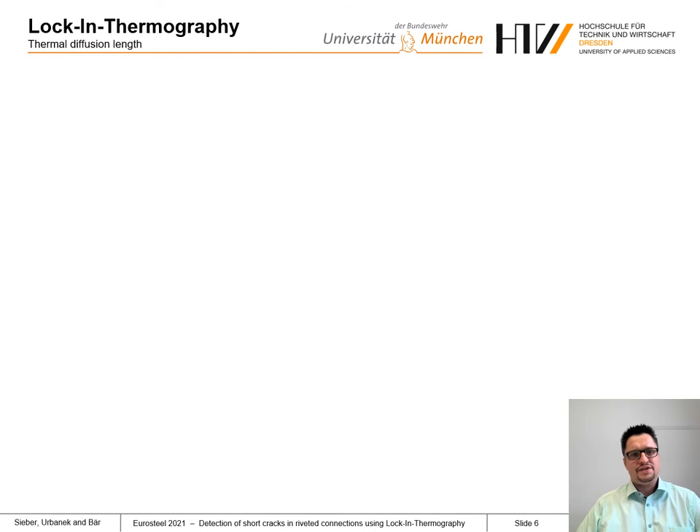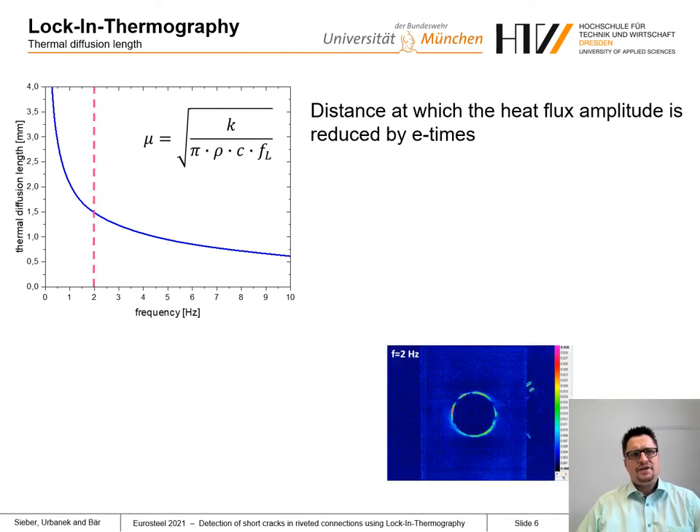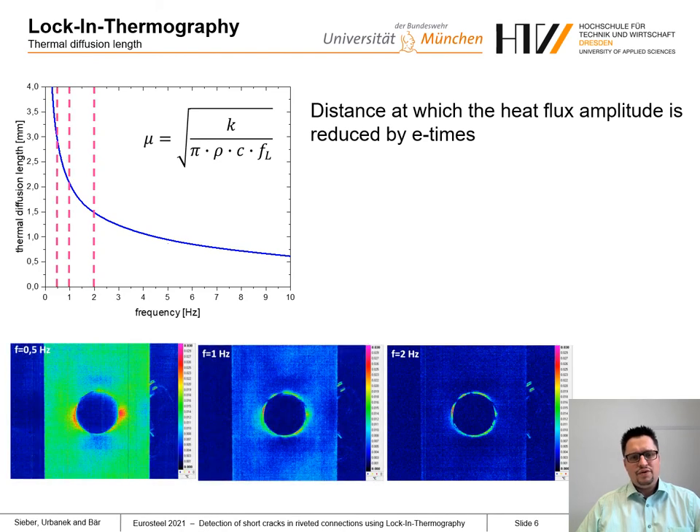Another effect to consider is the thermal diffusion length of the measurement. It depends on the loading frequency and thermodynamic material properties: thermal conductivity, density, and specific heat capacity. As shown for our material, the lower the frequency, the higher the diffusion length. Consequently, we need low frequencies to detect short cracks below the rivet head, though lower frequencies result in lower temperature increases due to dissipated energy at the crack tip.